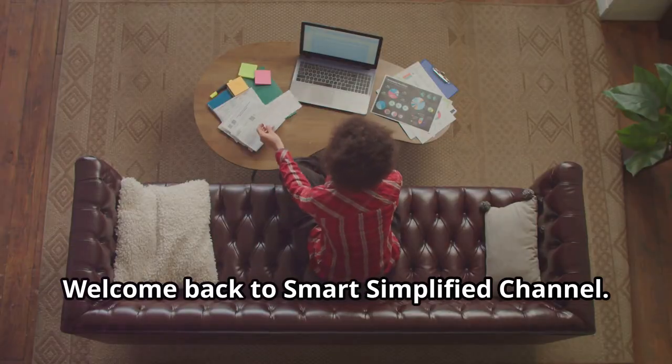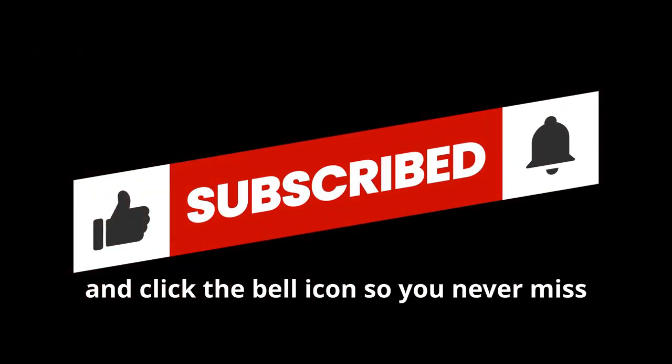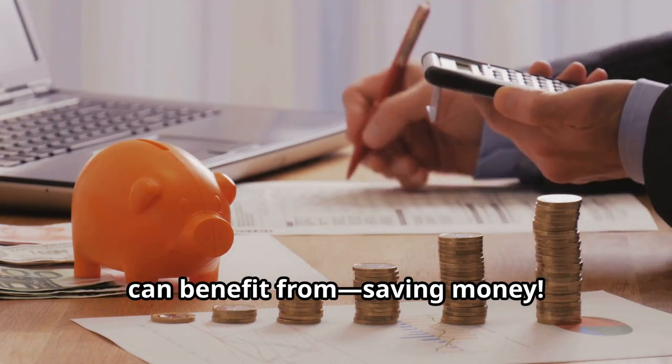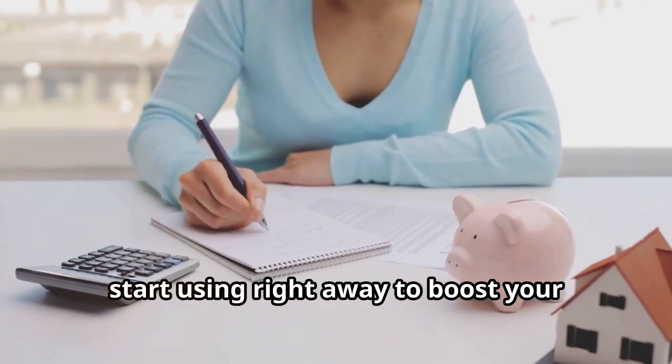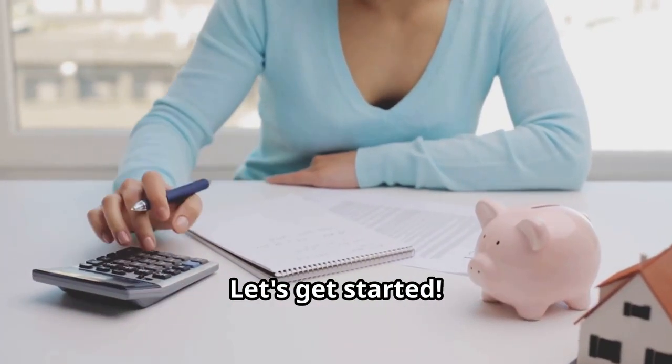Hey everyone, welcome back to Smart Simplified channel. If you're new here, don't forget to hit that subscribe button and click the bell icon so you never miss an update. Today we're diving into a topic that everyone can benefit from: saving money. We'll share practical tips that you can start using right away to boost your savings and achieve your financial goals. Let's get started.